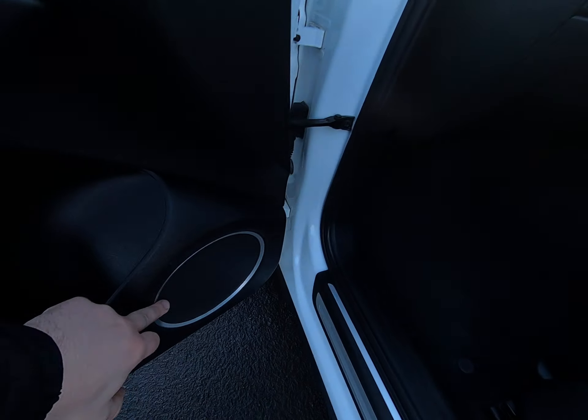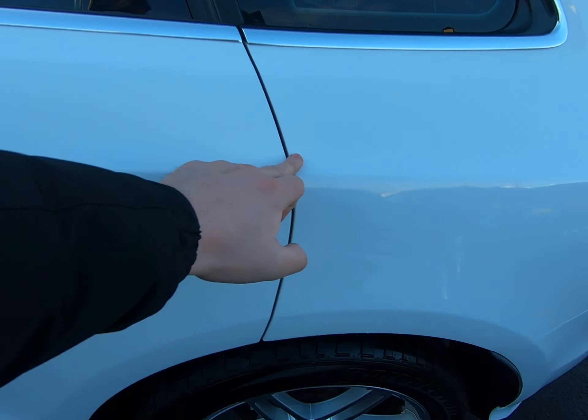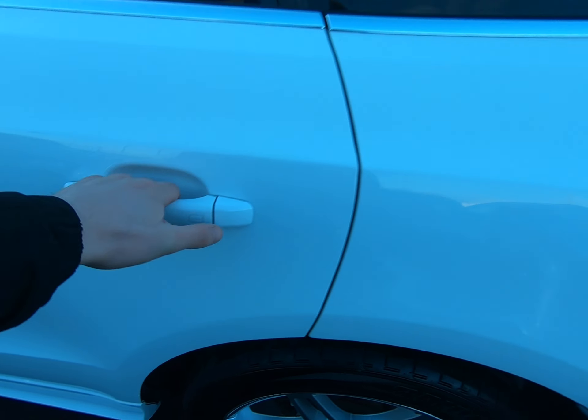Hello and welcome to Peter Scott Cars. Today we have this 2011 Audi Q5 S-Line Plus — an absolutely fantastic example with all Audi main agent service history.